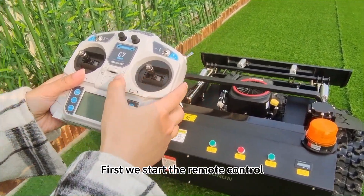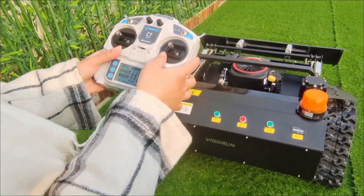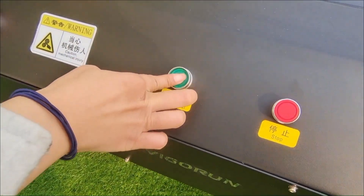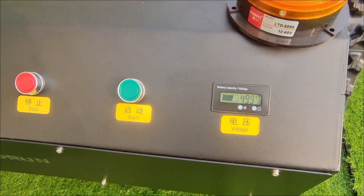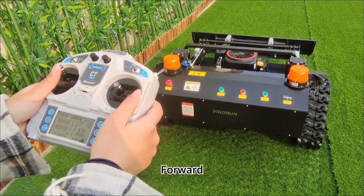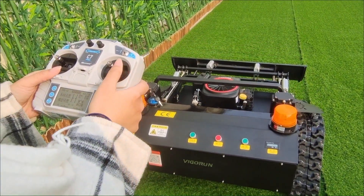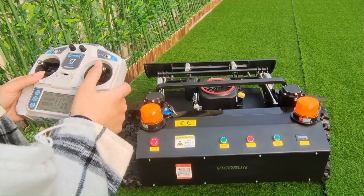How to operate: First, we start the remote control, then start the mover. The controls include: forward, backward, turn left, and turn right.